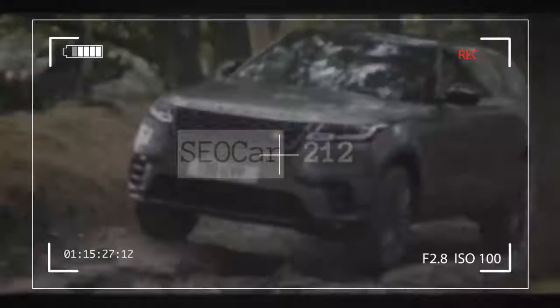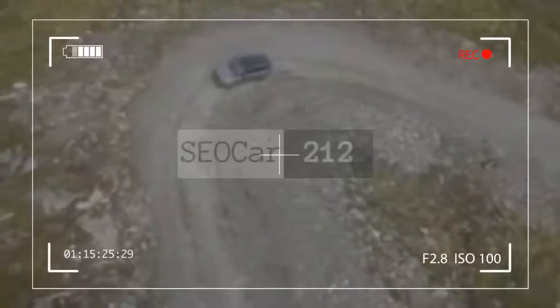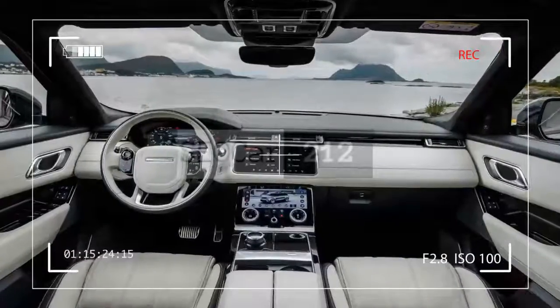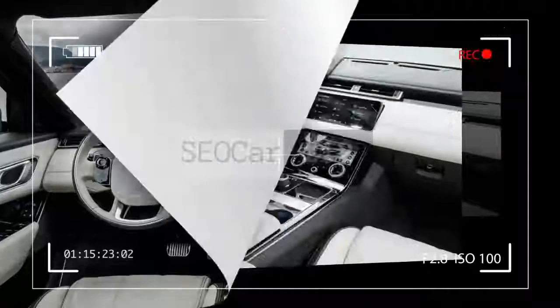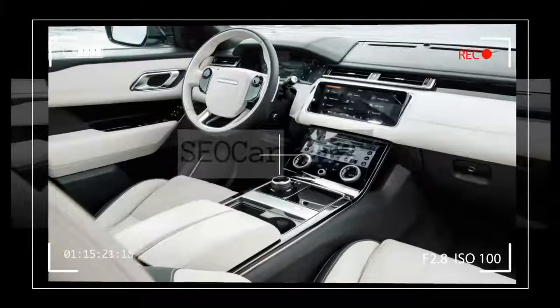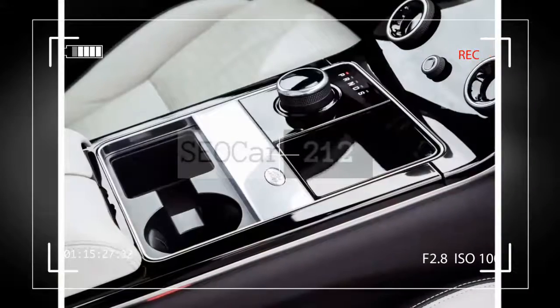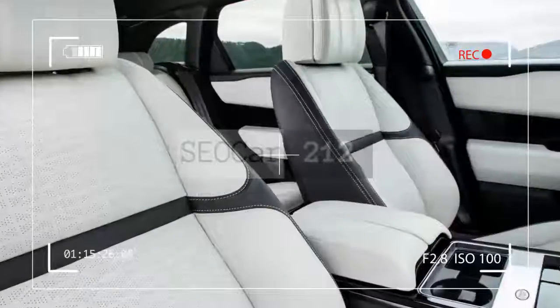Overall, the 2018 Land Rover Range Rover Velar is an interesting model to consider if you're shopping for a luxury crossover SUV. It's larger and more expensive than SUVs such as the BMW X4 and the Porsche Macan, but smaller and less utilitarian than the mid-size models — think BMW X5 and Mercedes GLE — its price can bump against. It's arguably the most stylish of the bunch, though.